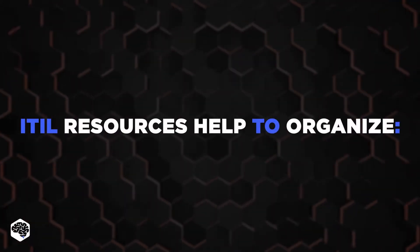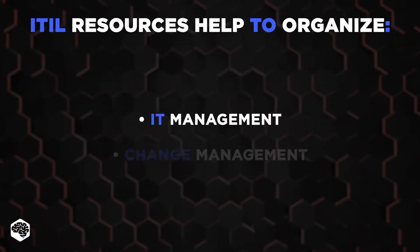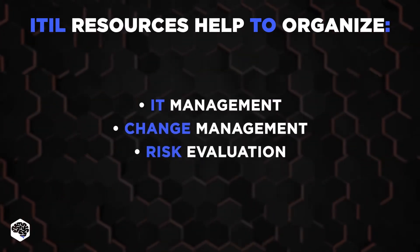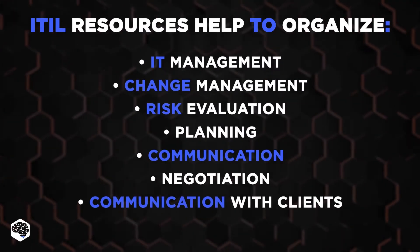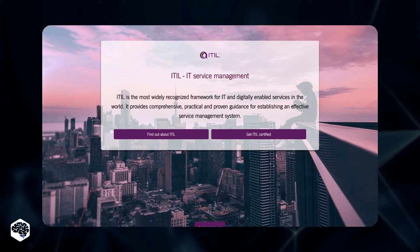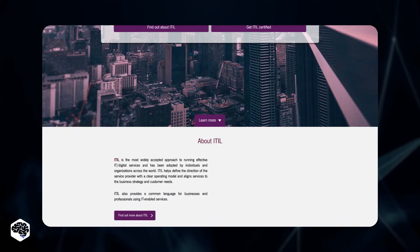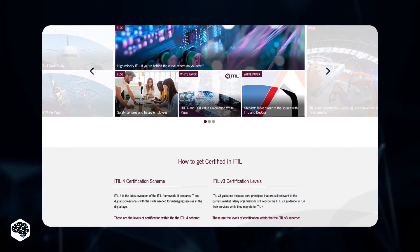ITIL resources help business owners reform and organize IT management, change management, risk evaluation, planning, communication, negotiation, and communication with clients. The certification for ITIL is managed by Excelos, a private organization. You don't need it though to be able to implement ITIL in your company.